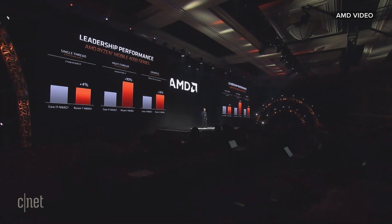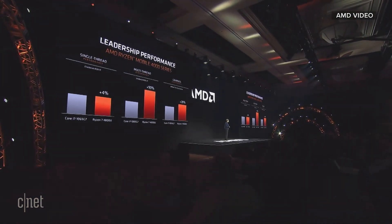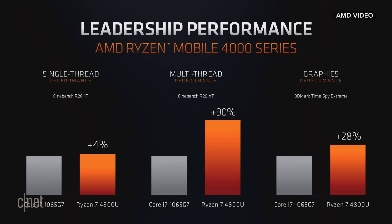If you take a look at how we perform versus our competition — we're comparing against the latest 10th generation Ice Lake in 10 nanometer, which is what they have right now — the Ryzen 4000 series is higher on single-threaded performance, 90% higher on multi-threaded performance, and significantly higher on graphics performance. So when I say it's simply the best laptop processor that's ever been built, I think I've shown it in these numbers.